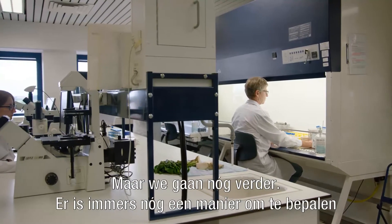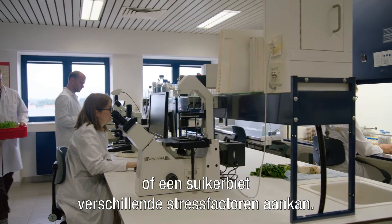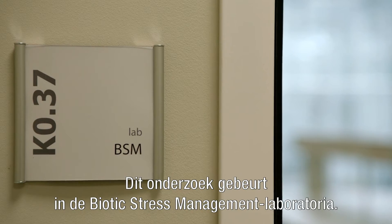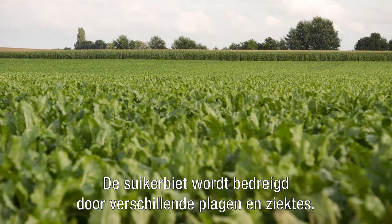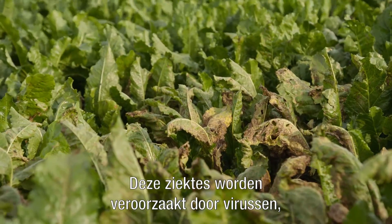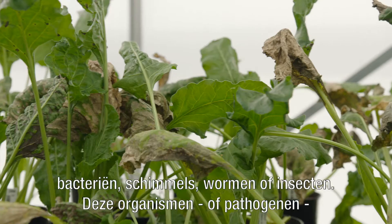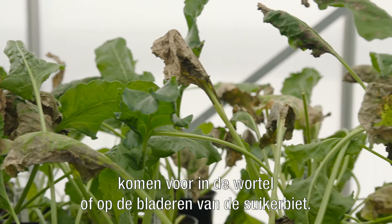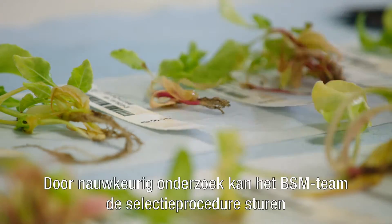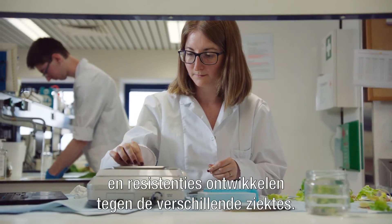We also have another way of defining whether a sugar beet plant is able to handle different stress factors. This research happens in the BSM, or Biotic Stress Management, laboratories and greenhouses. The sugar beet crop is threatened by several pests and diseases caused by viruses, bacteria, fungi, worms, or insects. These organisms, or pathogens, manifest themselves in the root or on the leaves of the sugar beet plant. By examining them in detail, the BSM team can steer the selection process and develop resistance to the different diseases.